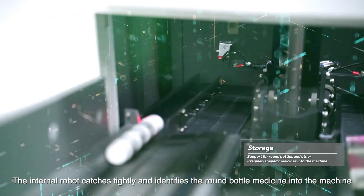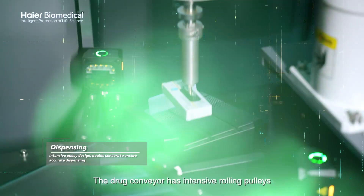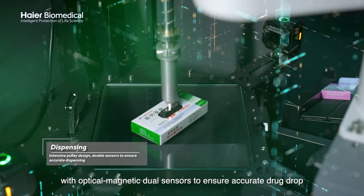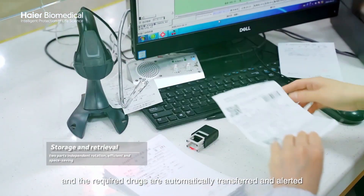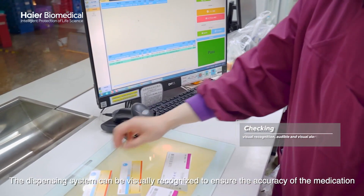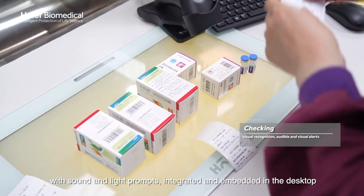The internal robot grips tightly, enabling round bottle medicines to be loaded into the machine. The drug conveyor features intensive rolling pulleys with optical-magnetic dual sensors to ensure accurate drug drop. The storage and retrieval machine can scan the prescription order, automatically transfer and alert for required drugs, with visual recognition ensuring medication accuracy and sound-and-light prompts integrated into the desktop.